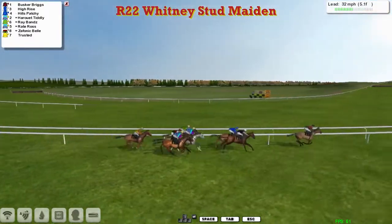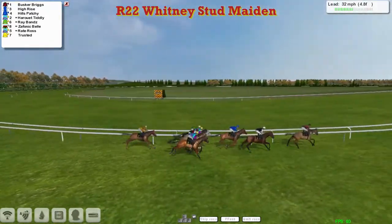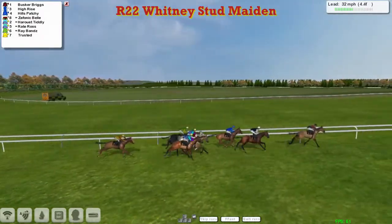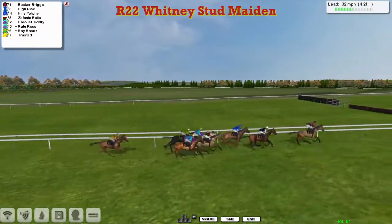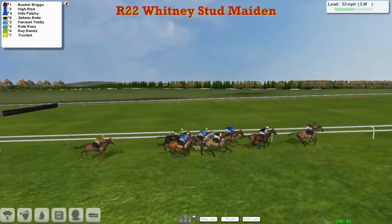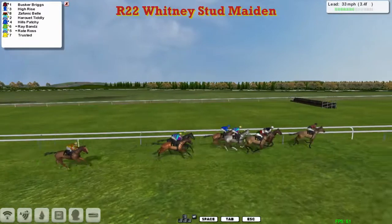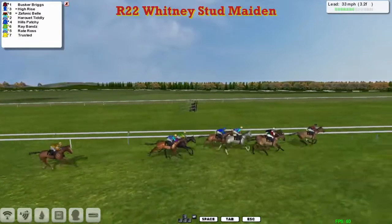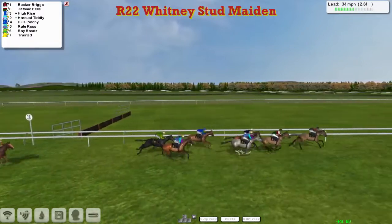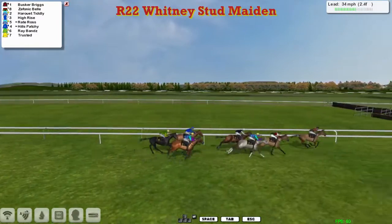Hills Patchy second, but High-Rise has now gone past that one to take second. Harouette Tiddly is next, then Ray-Bans. Zephonic Bell is creeping closer. Ray-Ross is going to try and go around the outside. Trusted has just dropped a length or two off the rest of them. But it's Busker Briggs still in the lead with four furlongs to go. Busker Briggs from High-Rise in second, then comes Hills Patchy. Zephonic Bell now makes a forward move and Harouette Tiddly is trying to cover that move. Trusted has dropped away at the back. Busker Briggs in the lead from Zephonic Bell in second. Here comes High-Rise and Harouette Tiddly trying to challenge. They're coming down towards the final two and a half furlongs and Busker Briggs is yet to be headed.